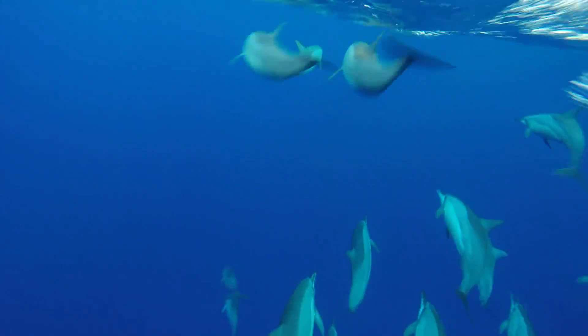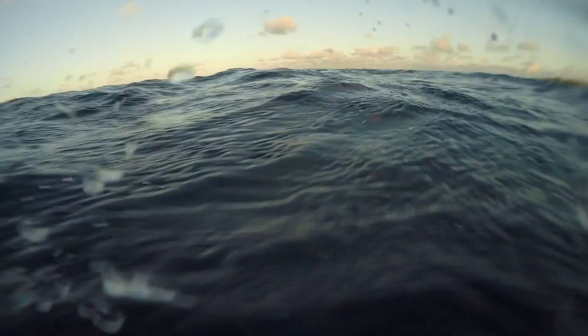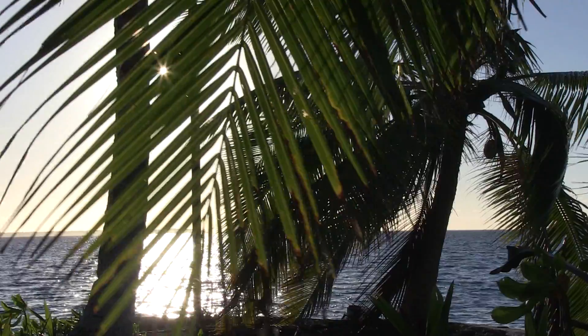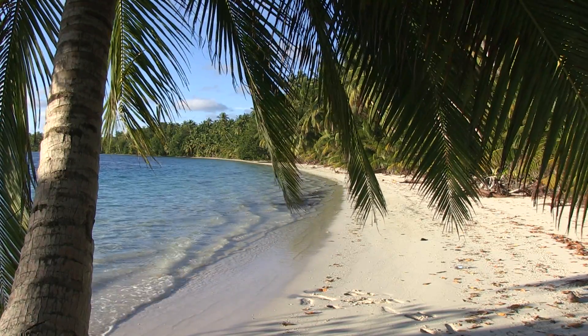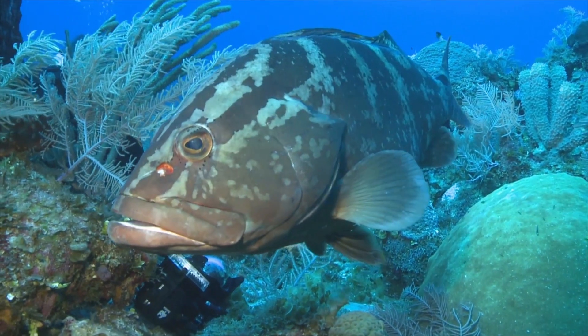And it's not just fish. Large schools of dolphins race through the clear waters. Over 15,000 kilometers to the west, the islands of the Caribbean territories are much more heavily populated. And the reefs here are more threatened.